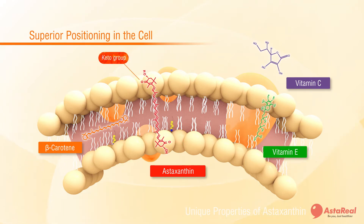The keto group anchors itself to the phosphate tail and the hydroxyl groups capture and counteract active oxygen.